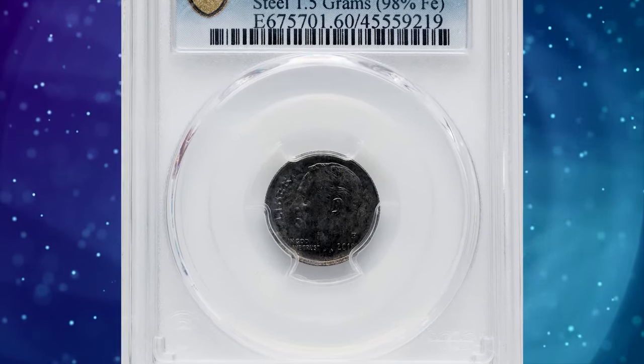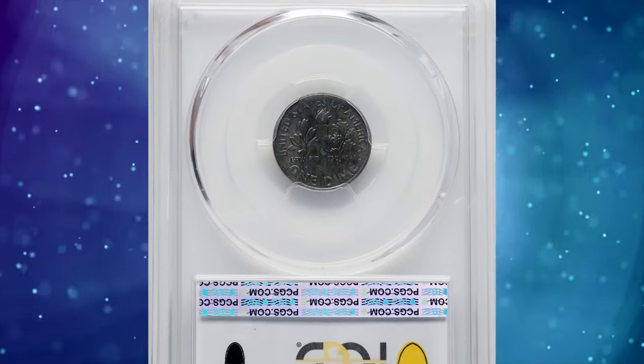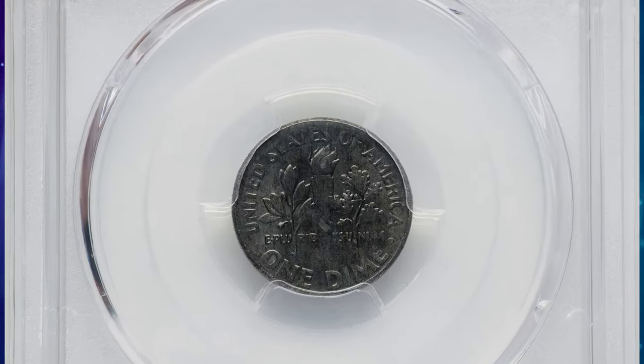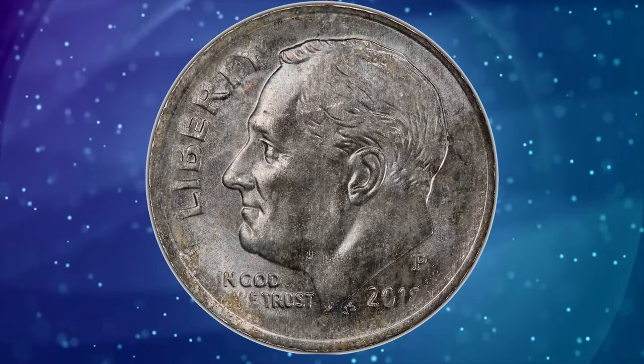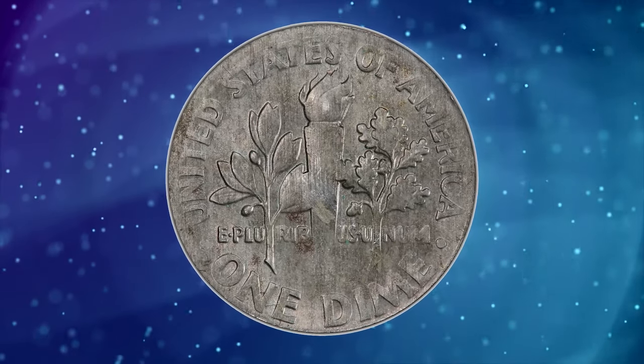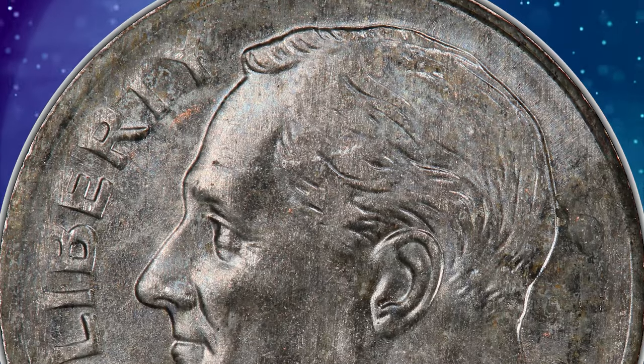Number 6: 2018-D Roosevelt dime struck on a foreign planchet, graded as MS-60 by PCGS. The weight of this error coin is 1.5 grams and it contains 98% iron, while the expected weight of a clad dime is 2.27 grams. The traditional alloy of steel is 98% iron and 1.5% copper with a trace of other elements.